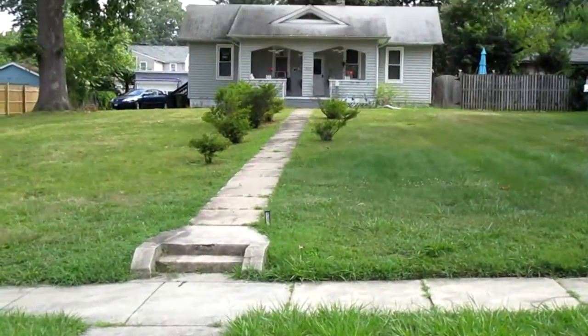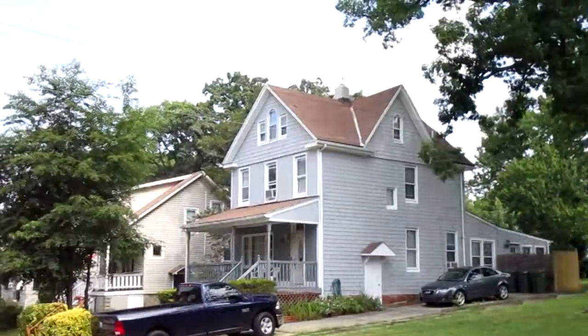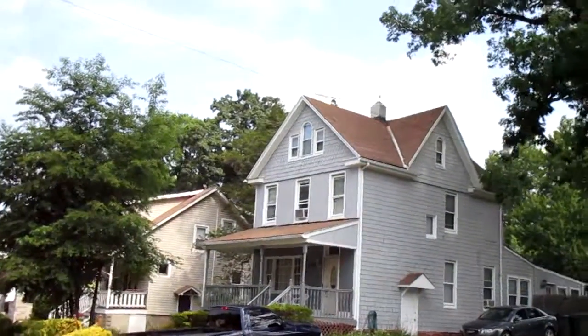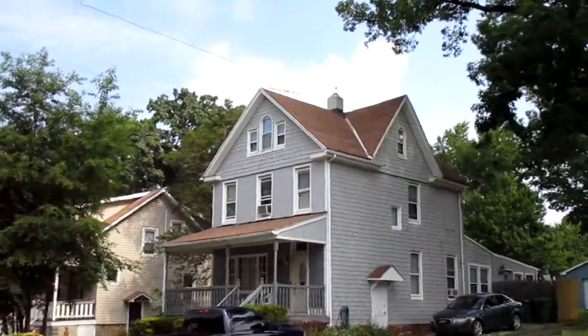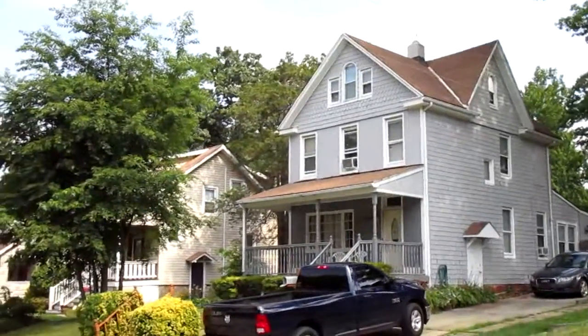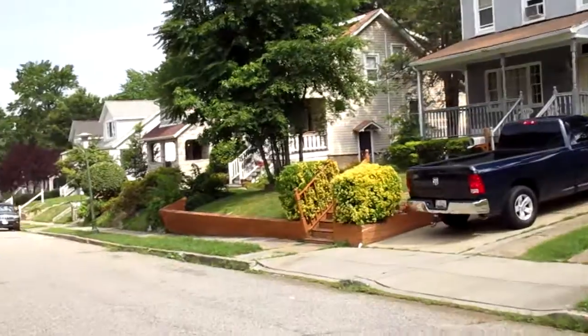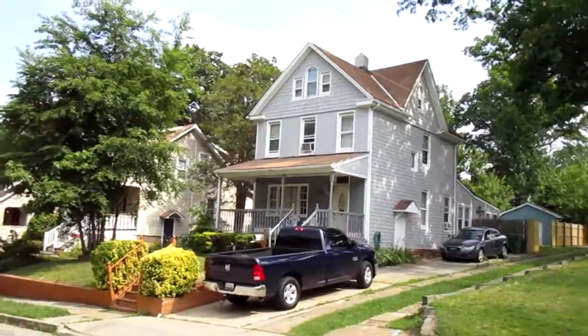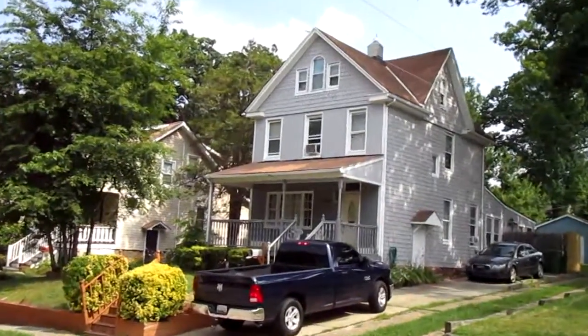The house next door has like a huge front yard — that's definitely interesting. I do see the window unit on the middle window there. Occupied. Little garage in the back. It's got a nice little feel to it — definitely an occupied house here in the city.